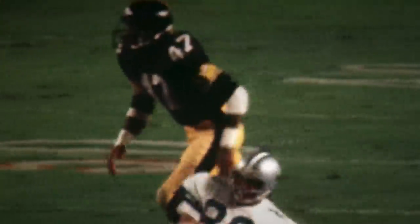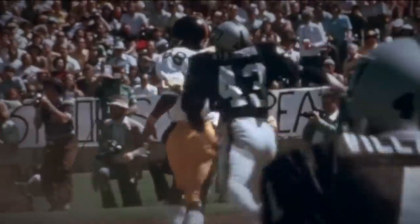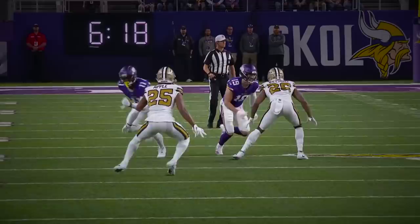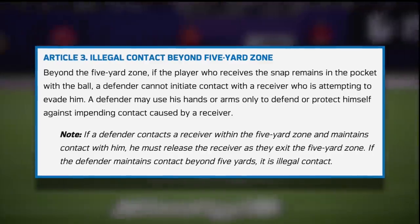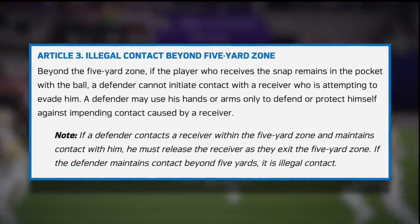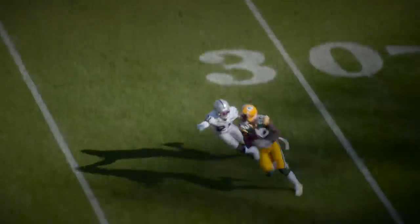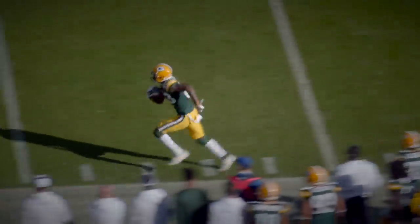Cornerback Mel Blount of the Pittsburgh Steelers was completely dominant. As part of the Steel Curtain, his trademark physicality against opposing receivers down the field completely snuffed out production and made a brutal defense that much harder to beat. As his style of aggression playing receivers all the way down the field began to spread throughout the NFL, the league quickly deemed that a rule change was in order — no more contact between defenders and receivers past five yards beyond the line of scrimmage. This rule would come to be known as the Mel Blount Rule.